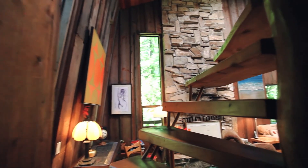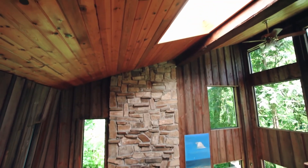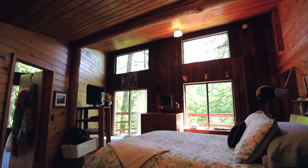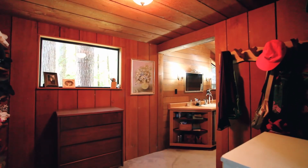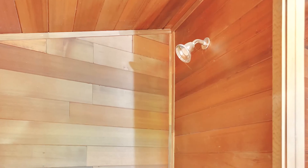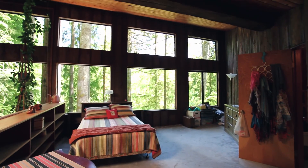Heading upstairs, escape to the vaulted Master Suite where you have access to your own deck. An open loft area is perfect for any number of uses.